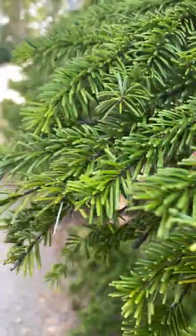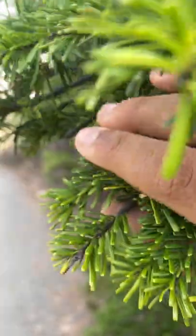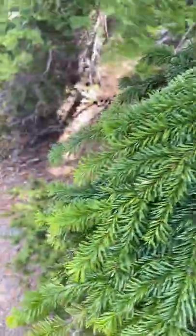Hello everyone, this is Coniferon. We are in the eastern Cascades of Washington State, at 5,500 feet elevation. This is a Pacific silver fir — Abies amabilis.